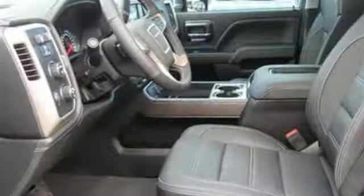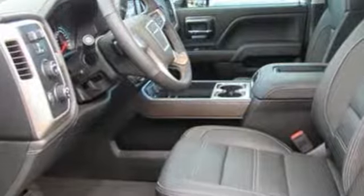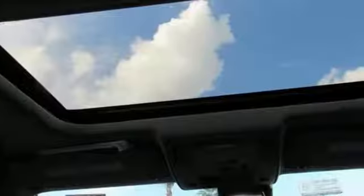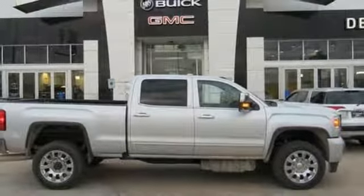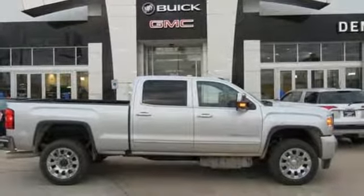The Car Connection finds the GMC Sierra HD has a taller, more poised look than previous incarnations. GMC — professional grade vehicles suited to fit your needs. You'll never know until you try. Test drive it today.